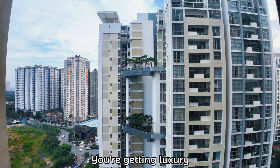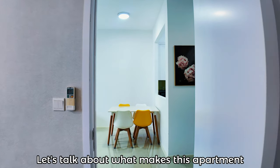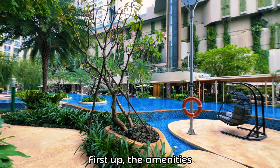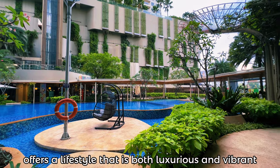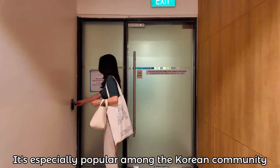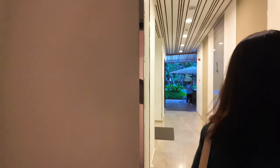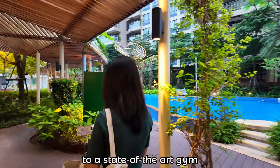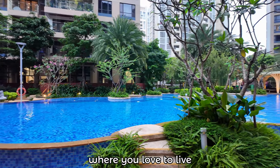Considering current market trends, you're getting luxury and value in one incredible package. Let's talk about what makes this apartment truly stand out — its incredible added value. First, the amenities. Designed by Capland, Estella Heights offers a lifestyle that is both luxurious and vibrant. It's especially popular among the Korean community, and you can feel the sense of pride and belonging among residents here.